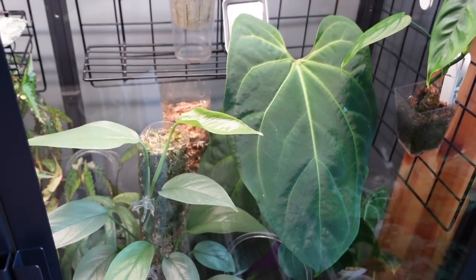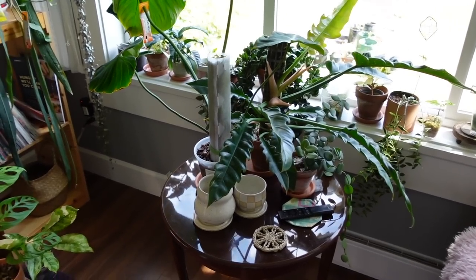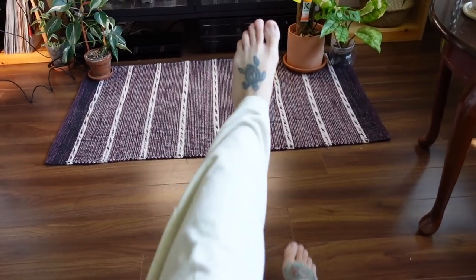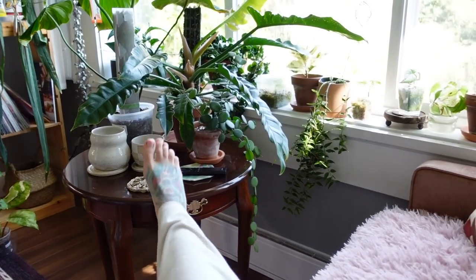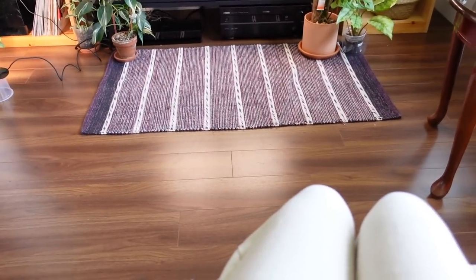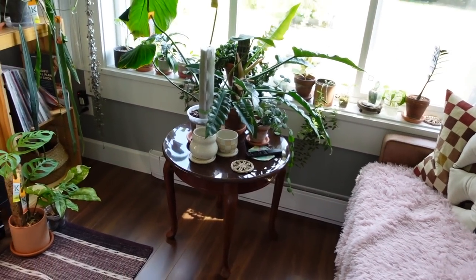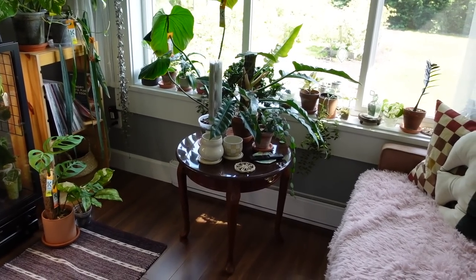I'd actually like to take it out of the cabinet soon anyway — I'd like it to live just out in the living room. Moving closer to the window, we recently got this little table from a thrift store. We don't have a coffee table yet, so it's nice to have this little side table. It probably won't stay once we get a coffee table, but I actually kind of like it here right now. It's nice having this extra little table for plants by the window.